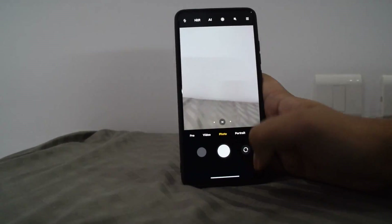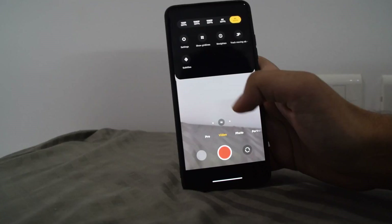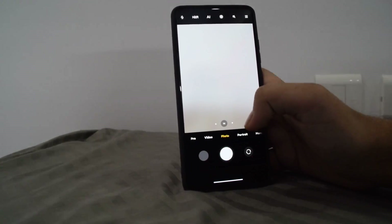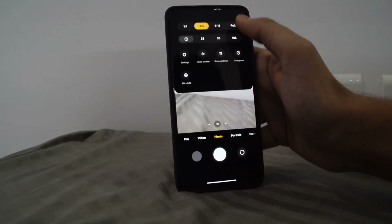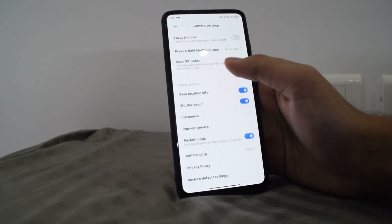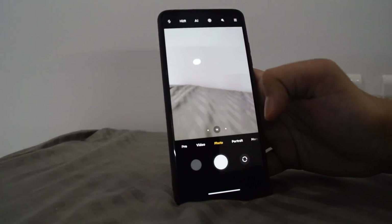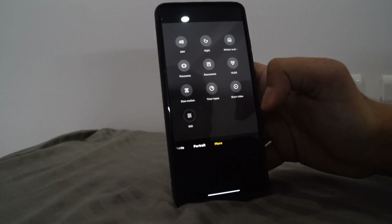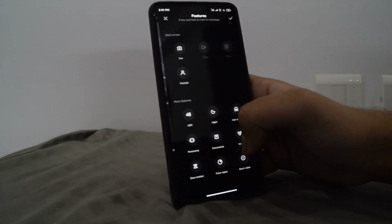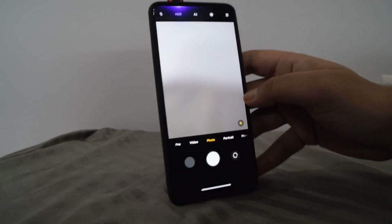I almost forgot to show you guys the new camera app. The 60fps option is obviously there — it was there before. The switching is still a bit slow, but wow this looks so sick. They've done this new layout — it's just amazing. There are more toggles; it's just me learning new stuff. The front camera works perfectly and this is a makeshift setup.